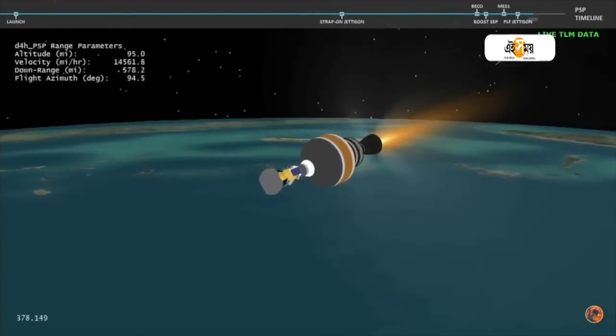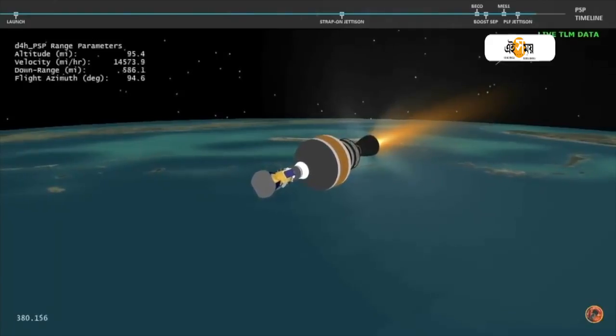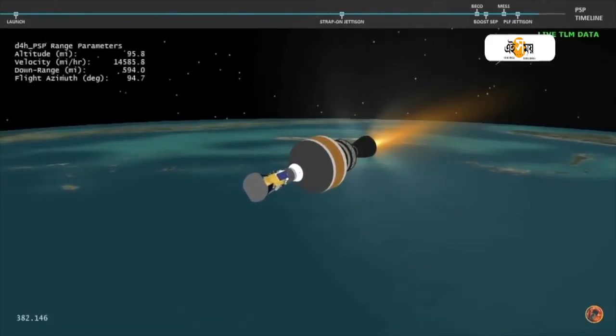Now six minutes, 20 seconds into flight. And with the boost phase of flight complete, Parker Solar Probe will now continue its journey.